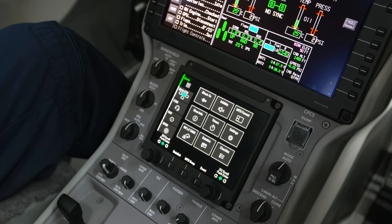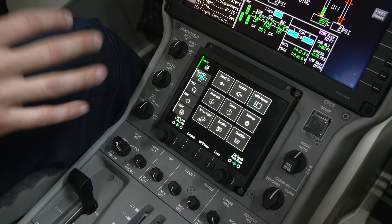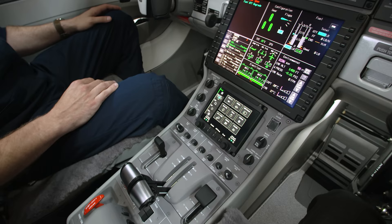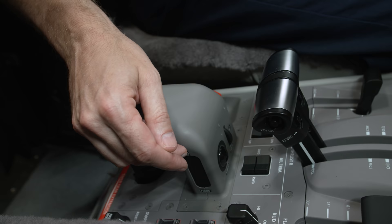Down below we have the touchscreen controller, which is a very convenient tool for data entry and also for controlling the weather radar, providing redundancy on the cockpit controllers. Further back we have the cursor control device, which provides a stable handhold for entering data even in varying weather conditions, with a trackball, scroll wheel, and buttons.